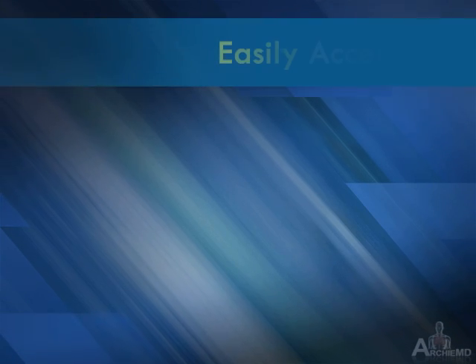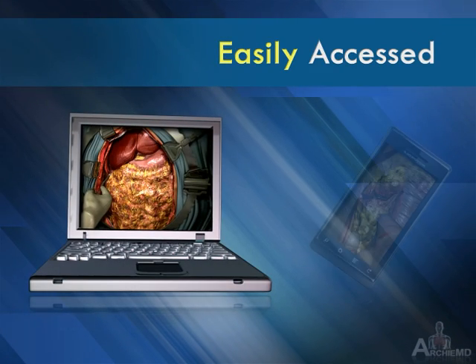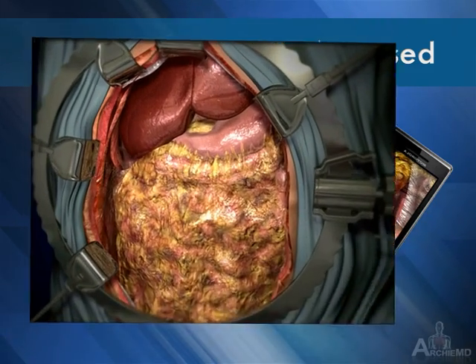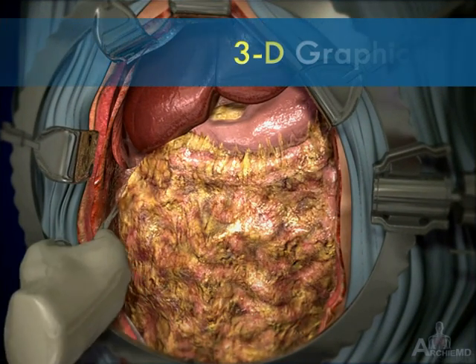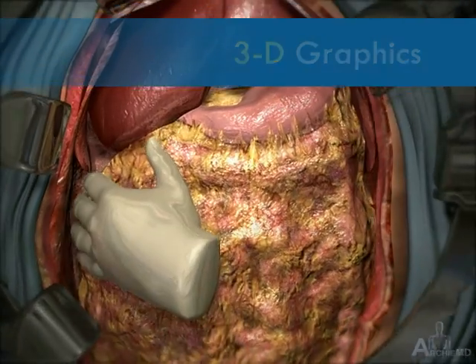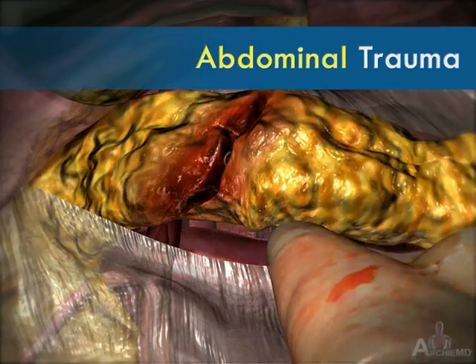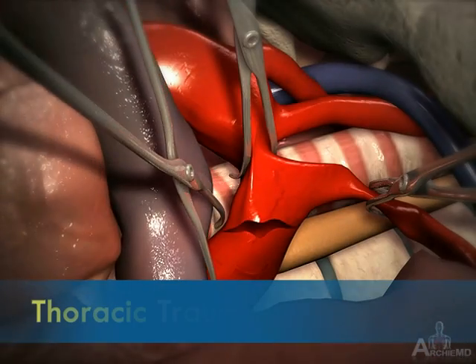The program is easily accessed over the web and will be made available on mobile devices as well. The latest 3D graphic technologies realistically simulate both the injury and repair of commonly seen abdominal and thoracic trauma.